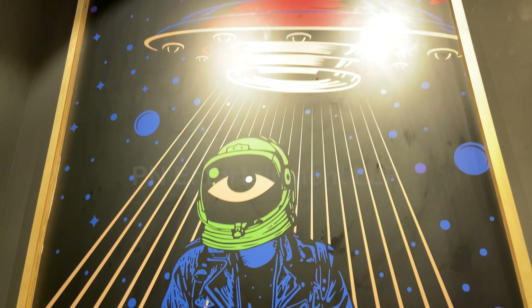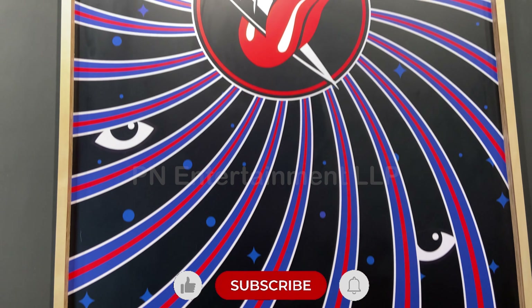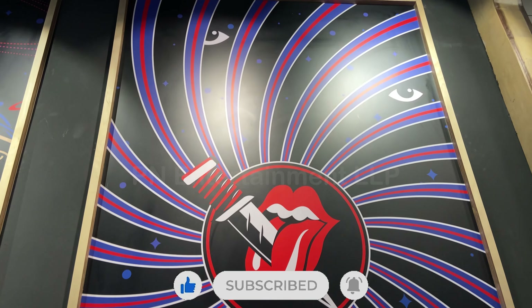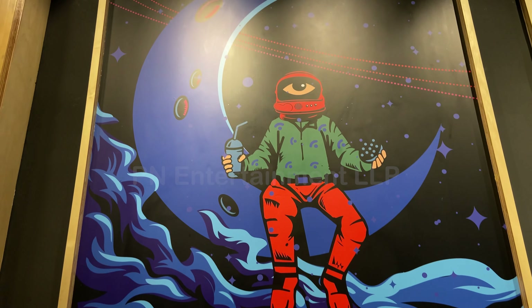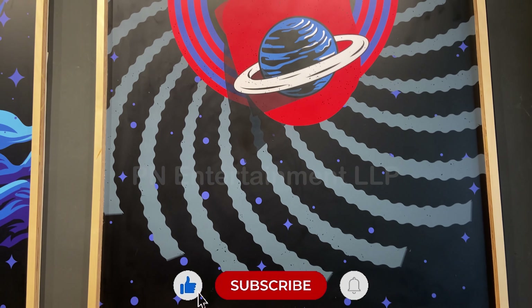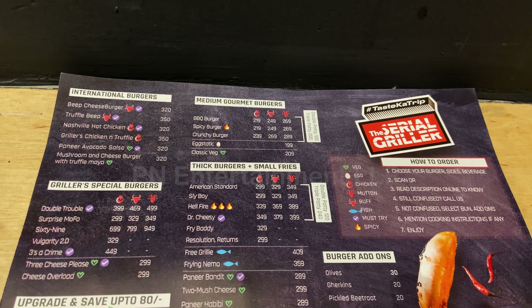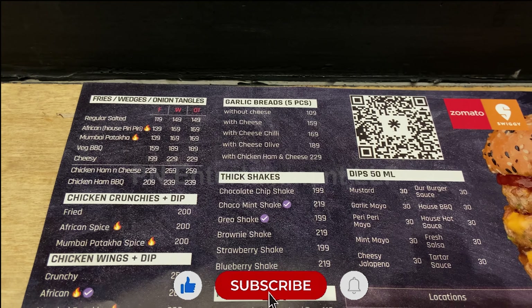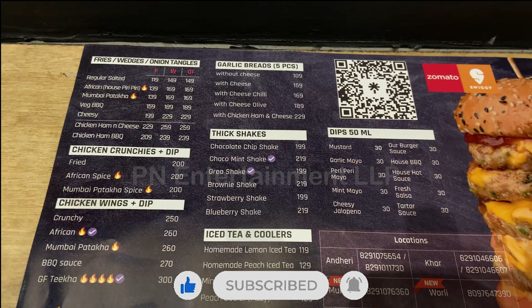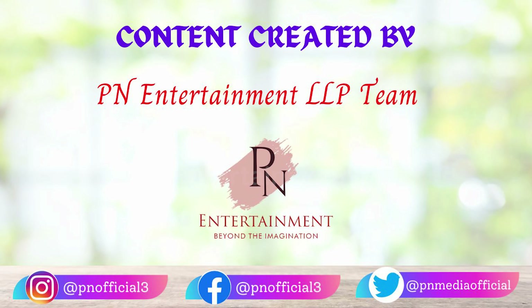Overall, our experience was awesome with the Cereal Griller outlet newly launched at Diamond Garden in Chembur. All burger lovers should definitely try this outlet. Do let us know in the comments your experience and which burger you had. Till then, stay safe, take care. Please don't forget to like, share, comment and subscribe to PN Entertainment. Bye!